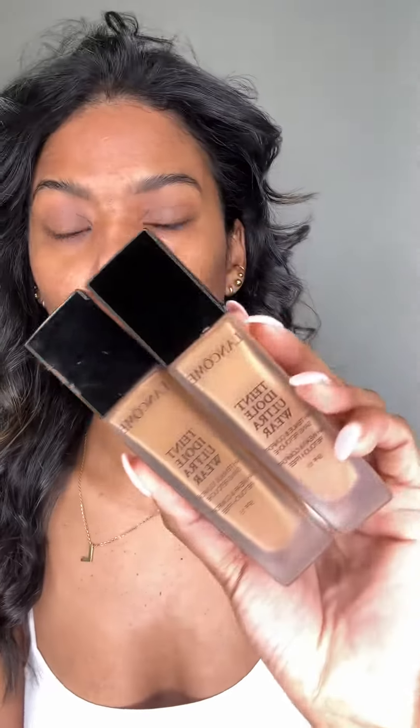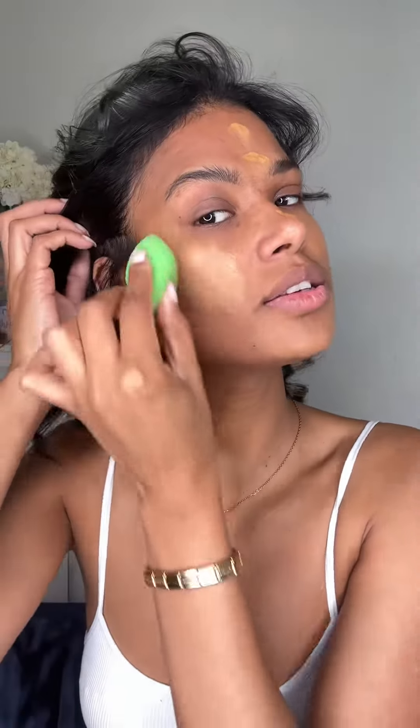I'm gonna go in with my favorite foundation of all time — the Lancôme foundation. For someone who has dry skin, this doesn't make my skin feel dry or look cakey. As you can see, it blends seamlessly into the skin.